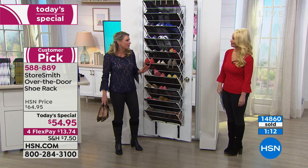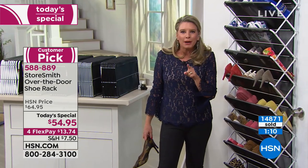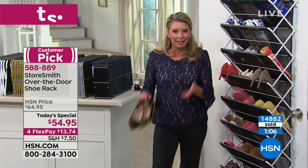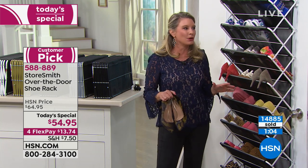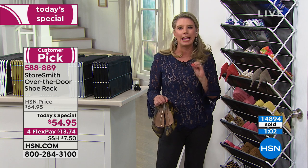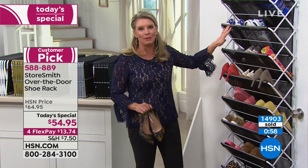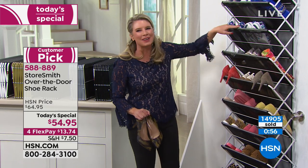Are there a couple pairs of shoes you worked hard for — shoes that are the eye candy of your life? I've got two pairs like that. I like to look at those when I walk in.